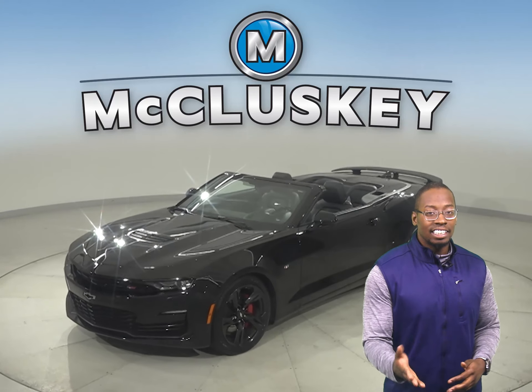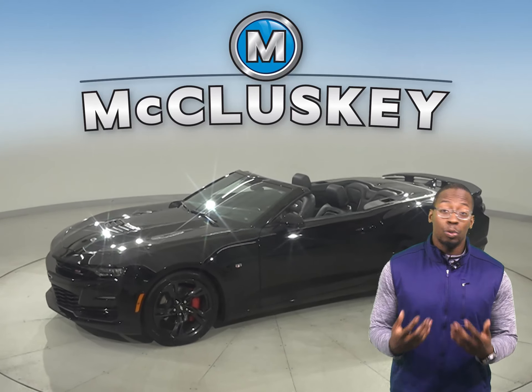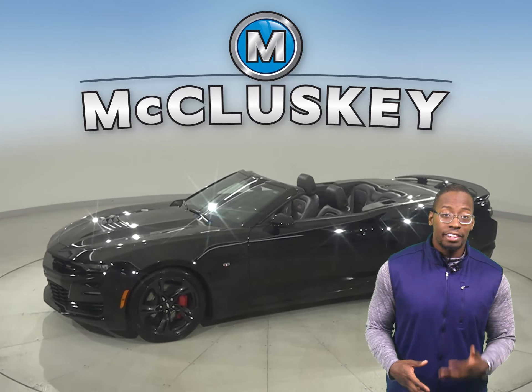Here we have a 2019 Chevrolet Camaro with 27,000 miles on the odometer. It has powered heated seats, and the leather interior is going to be extremely comfortable. For entertainment, there's AM/FM radio and XM satellite radio available as well.